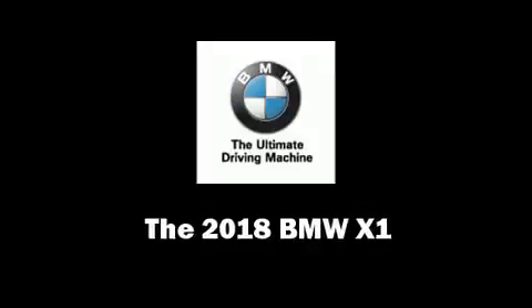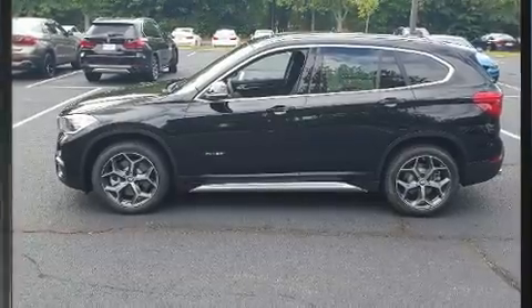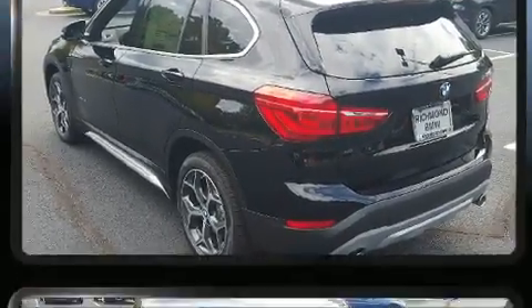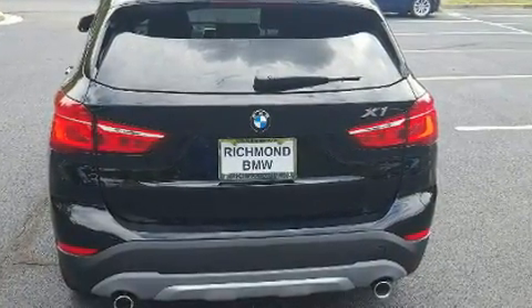Climb inside the 2018 BMW X1. It features all-wheel drive versatility, an automatic transmission, and a 2-liter 4-cylinder engine. A turbocharger is also included as an economical means of increasing performance.